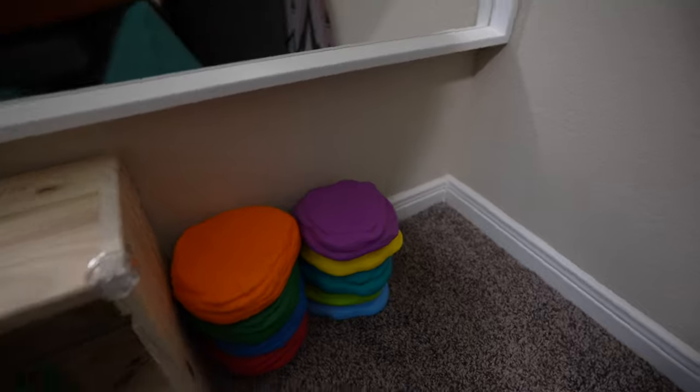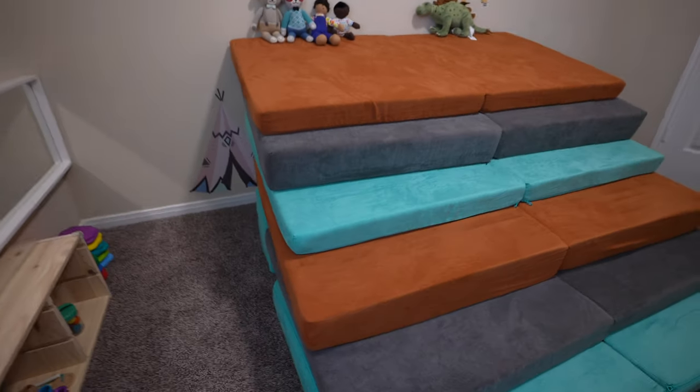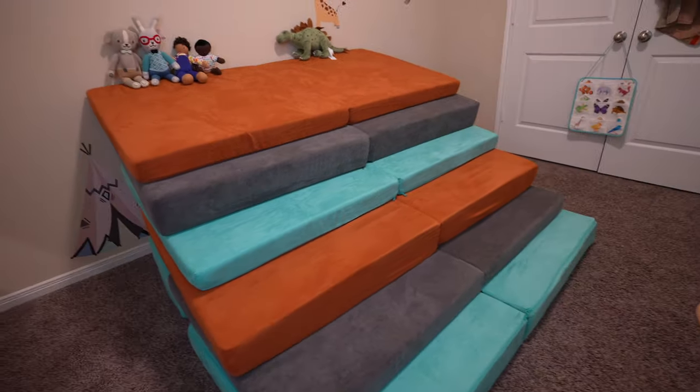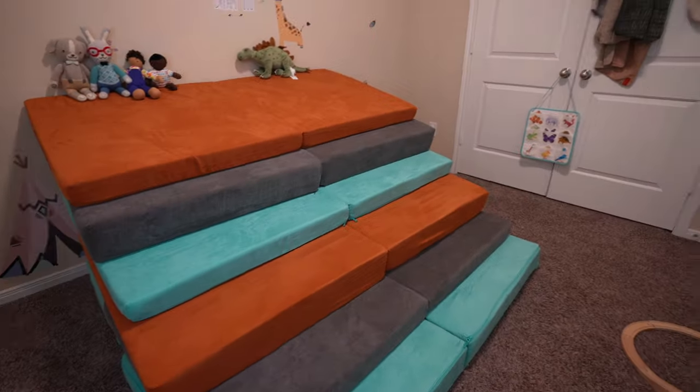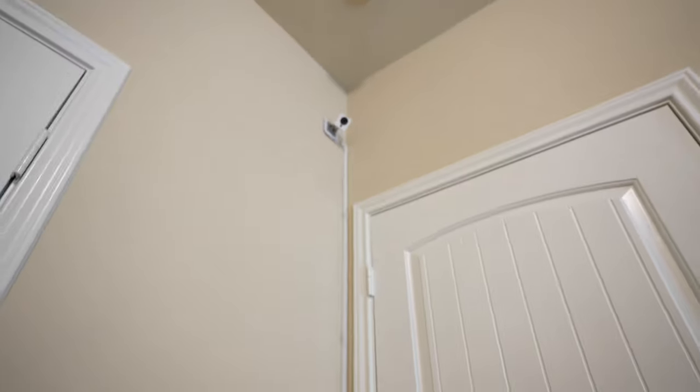Next to here we have some stepping stones for him to play with. Usually when we don't have this Nugget configuration, he likes throwing them on the floor and walking around everywhere. But with this current configuration the room looks a little bit small. Since he does nap in his room, we also need a way to monitor him — just to keep an eye on him in case anything happens.